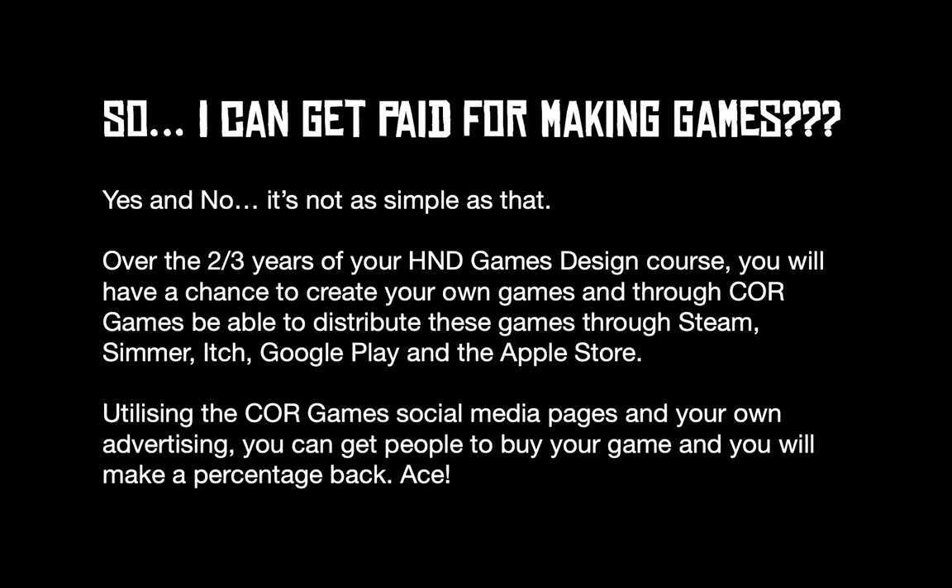One big thing with Core Games is that you can actually get paid for the games that you develop. You need to put in a lot of effort and take your learning independently, applying all the skills we've taught you — the more effort you put in, the more it will literally pay back. Myself and other tutors will review your game, and if you've created a fully fledged game from the project given to you, we'll be happy to distribute it on Steam, Simmer, Itch, Google Play, and the Apple Store. You can also use our Core Games Facebook and Instagram to advertise your game and achieve more revenue.